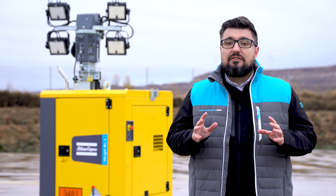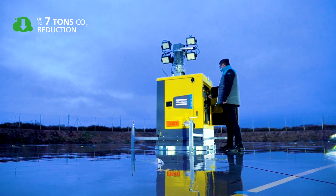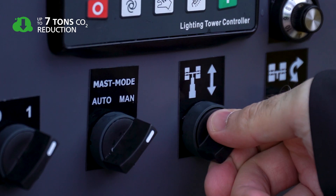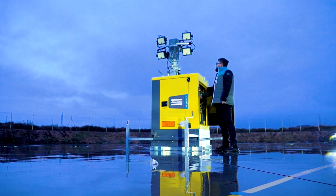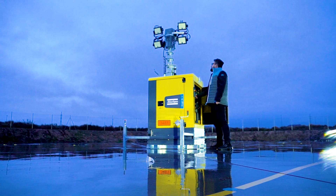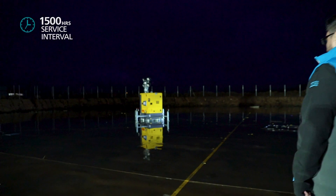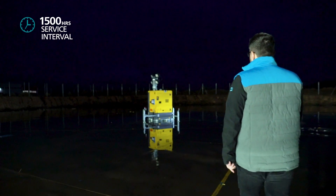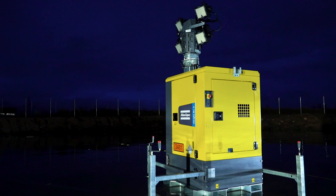Thanks to the introduction of the 5 kW lithium-ion battery technology, operators can cut CO2 emissions by up to 7 tons per unit per year, with a 60 percent reduction in engine runtime. As a consequence, the Highlight BI Plus 4 requires minimal maintenance every 1,500 hours of lighting, so users can save on costs associated with servicing.